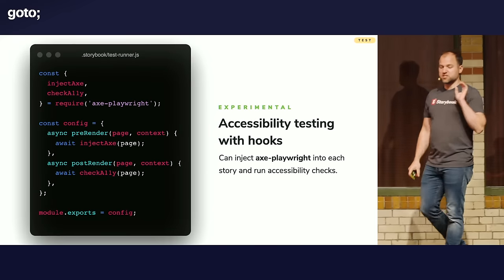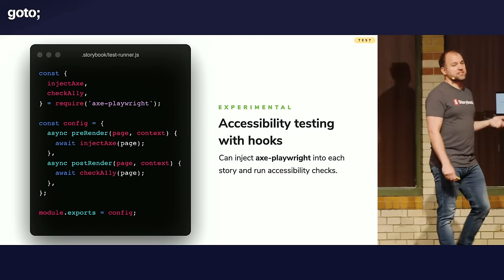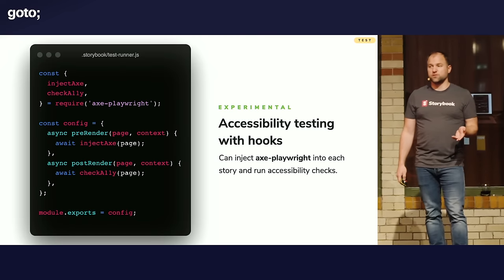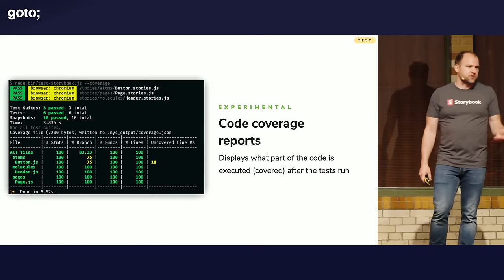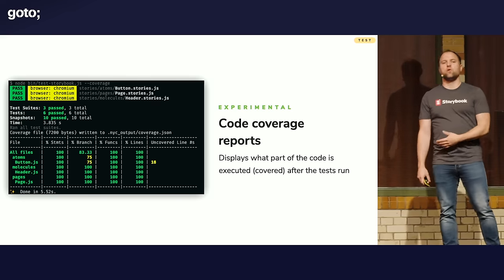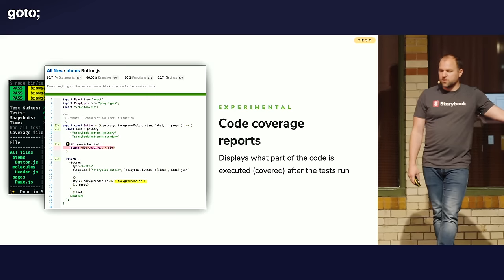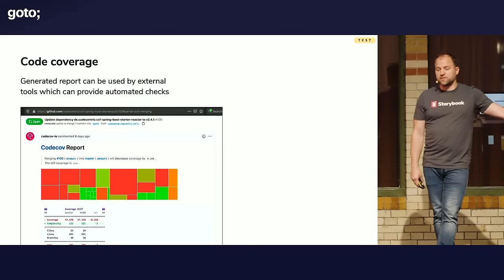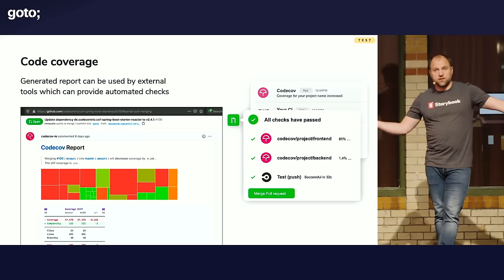One way to use the experimental hooks for pre-render and post-render is with accessibility testing — use it with axe to automatically check for accessibility violations while you're already testing your UI. You can even have it generate a code coverage report so that you are sure you've tested all the variants of your components. You can generate reports like that and integrate with Codecov, for example, on CI, so you can prevent your PR from getting merged until coverage thresholds are met.